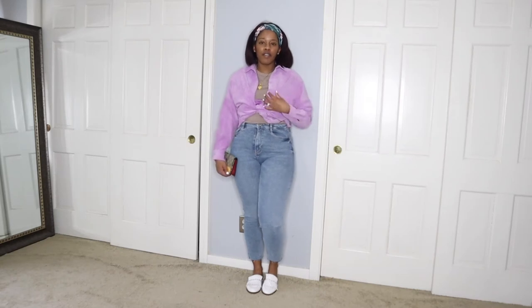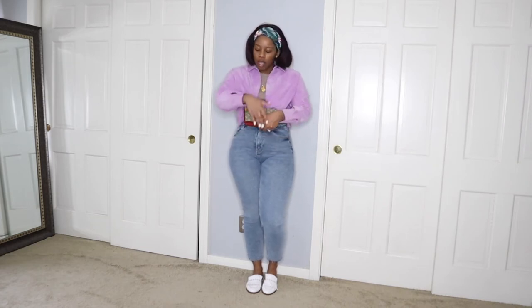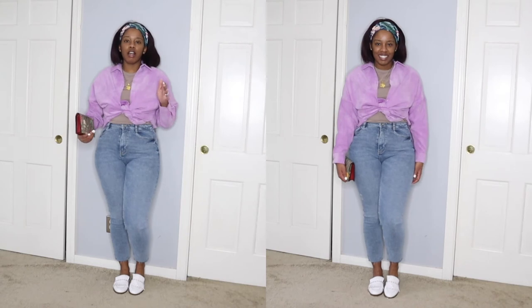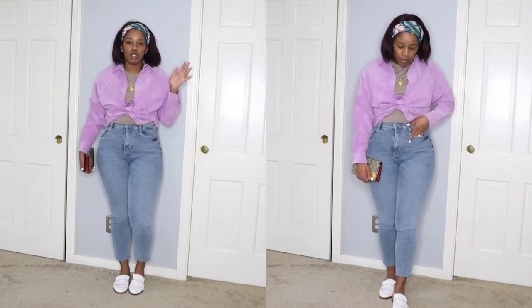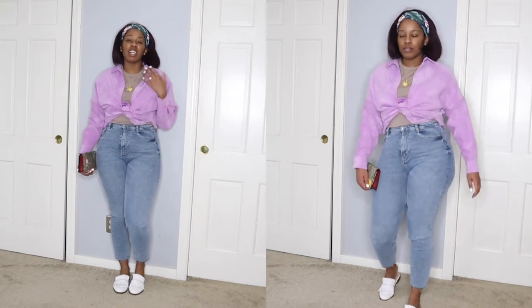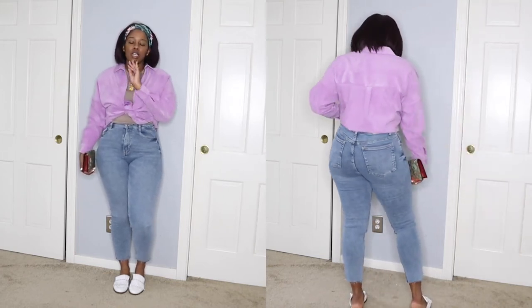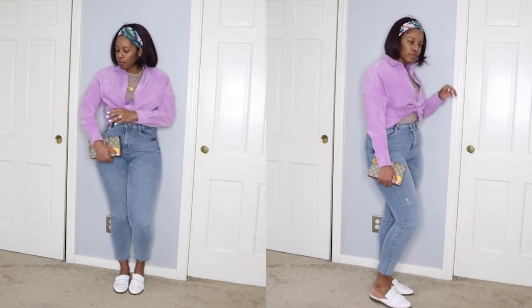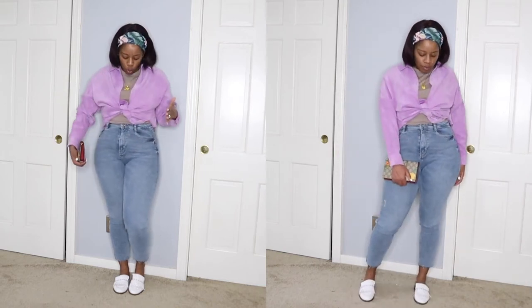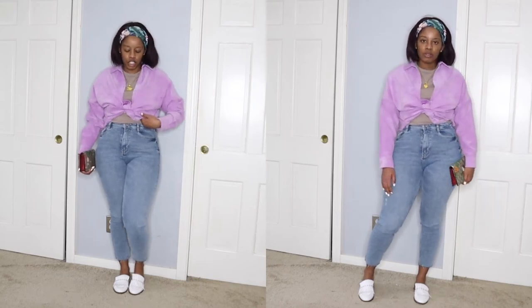Today's outfit is this corduroy top I picked up from Zara in my most recent Zara haul. I love this color — it just screams spring to me. I'm using it as a layering piece because it's cooler outside. I just took this top, tied it, and tucked everything underneath.